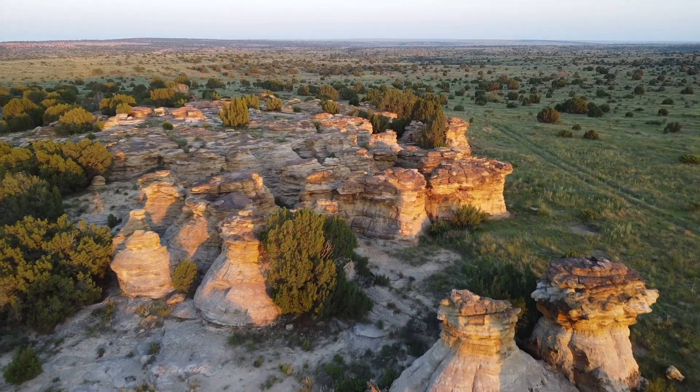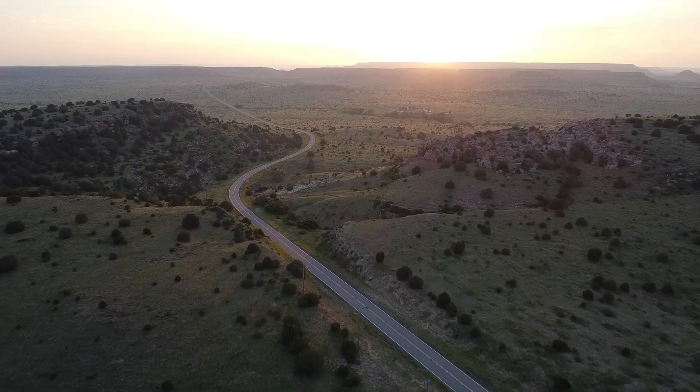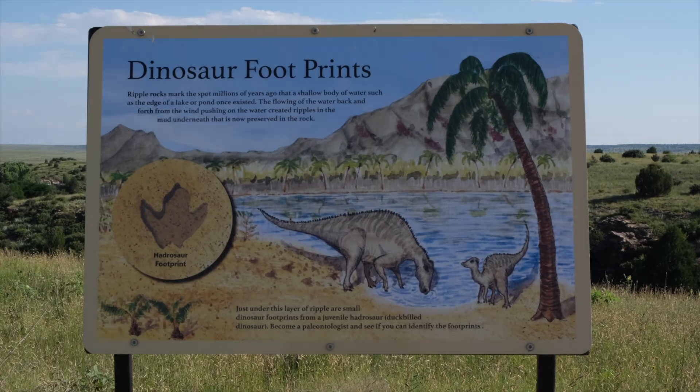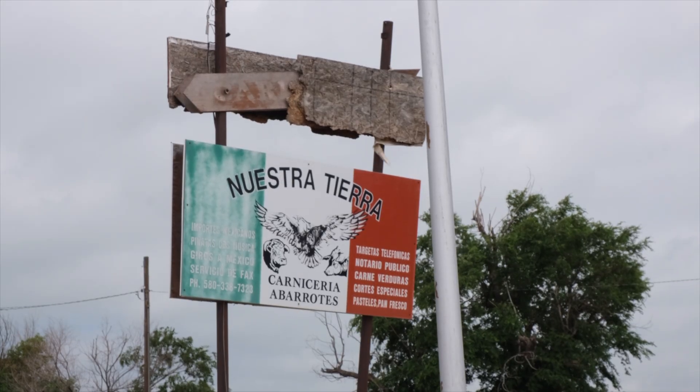The history and geography of the Oklahoma Panhandle are fascinating. Learning about this narrowly populated strip of land helps us understand America as a whole, teaches us about the past, and gives us a glimpse into our future.